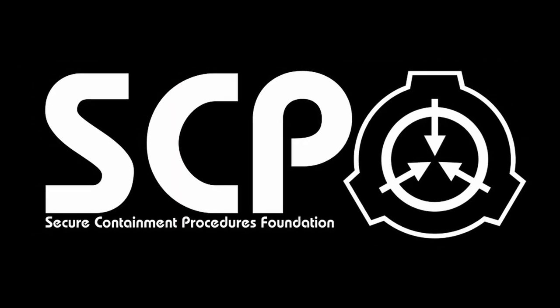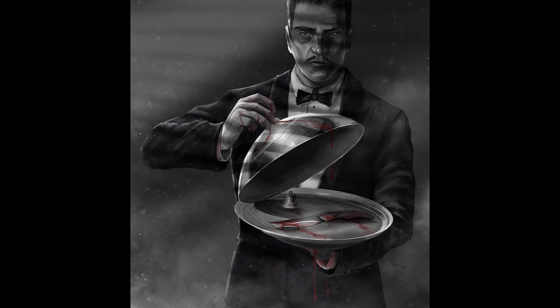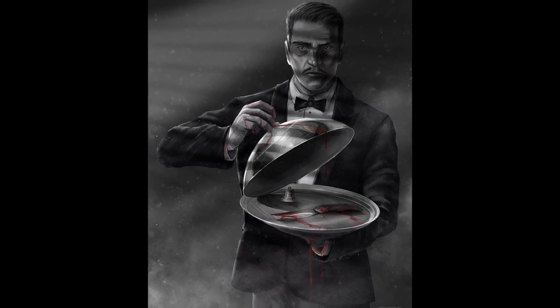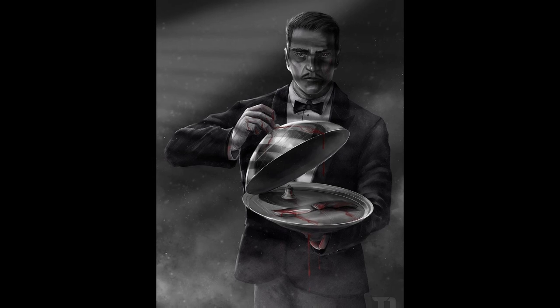The butler who will do everything in his power to fulfill your request. Hello everybody, I am Lavis, and the SCP I'm going to tell you about today is SCP-662: Butler's Handbell. Before I begin, if you're enjoying these narrations, then please consider liking the video and maybe subscribing.